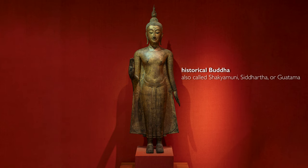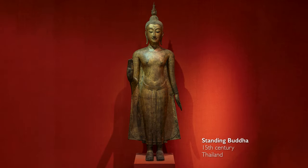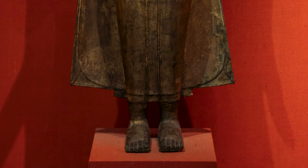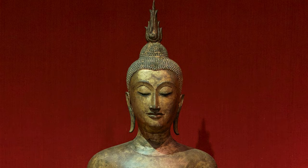We're talking here about the historical Buddha, known by several names. This is the Buddha that is most commonly represented and most commonly thought of when we say the word Buddha, but it's important to know that there are countless numbers of Buddhas in different traditions. We're looking at a standing Buddha from Thailand in the 15th century, and this sculpture includes many of the main features that we find on other sculptures of the Buddha.